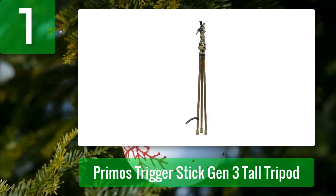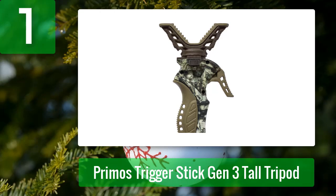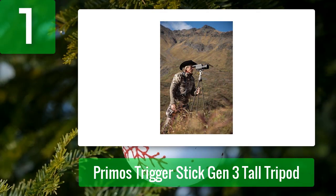Coming in at number one: Primo's Trigger Stick Gen 3 Tall Tripod. I use tree stands for hunting pigs with IR-equipped guns, which add weight to the setup. I watch my target for up to 10 minutes waiting for a clear shot, frequently shooting from more than 200 yards. Primo's Trigger Stick Gen 3 Tall Tripod is my favorite — every hunter must have this equipment.